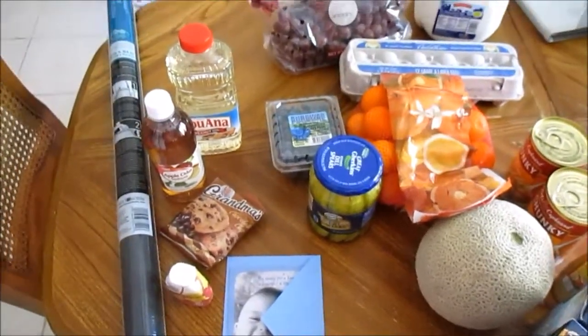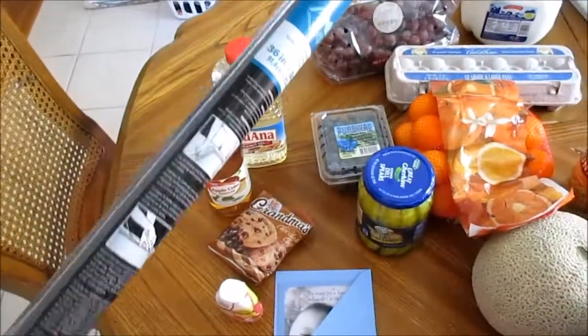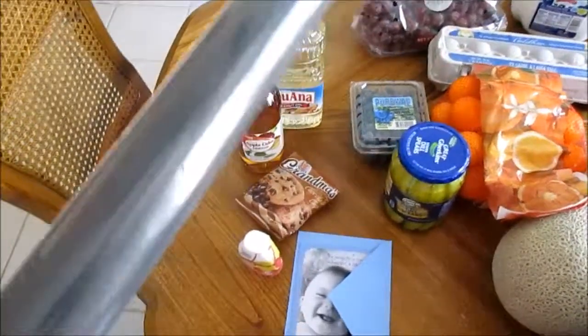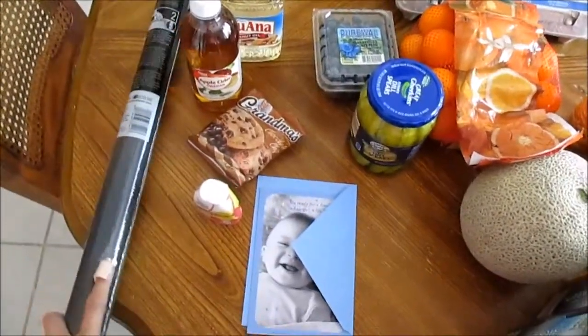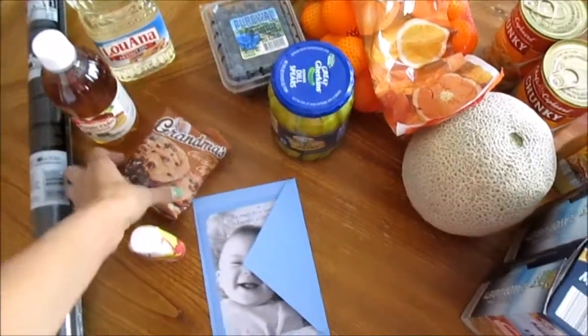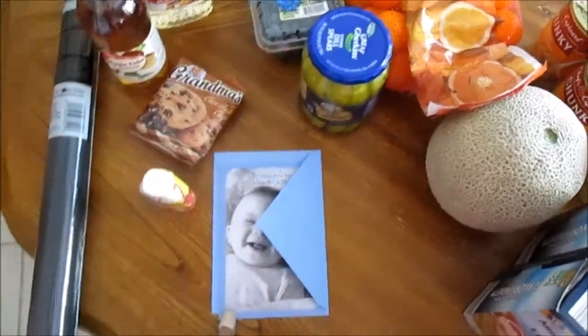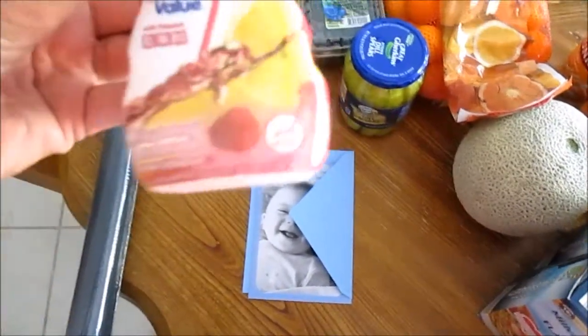Hey guys, I have my little grocery haul for today. From Walmart I got a roll of screen so I can fix my screen that's in my front door, some apple cider vinegar, peanut oil, one of these little cookie packs for Trevor, a baby shower card.